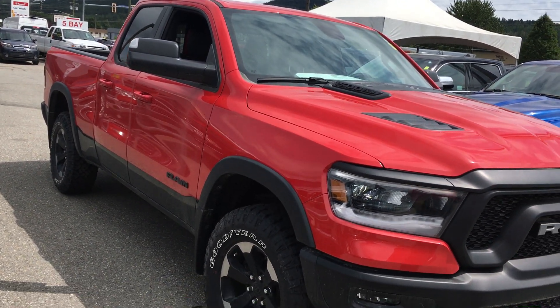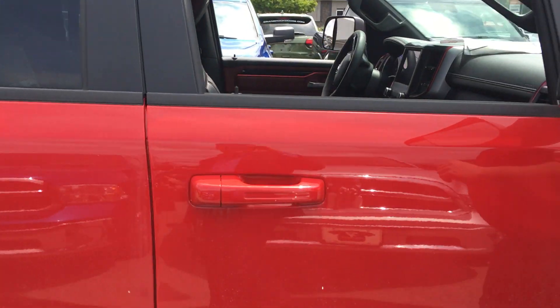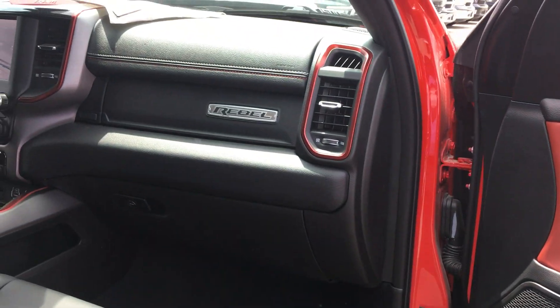the Ram Rebel will do it. And take a look at this — just simply a gorgeous truck, inside and out, based on the 1500 platform. The DNA is there. Put some drive in your country with Cranbrook Dodge and the 2019 Ram Rebel.